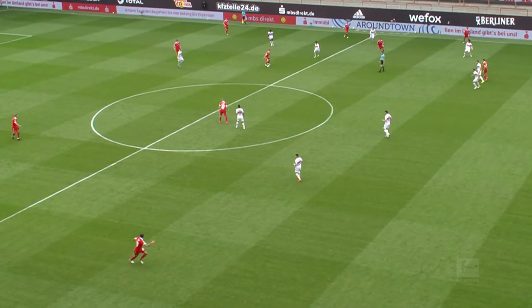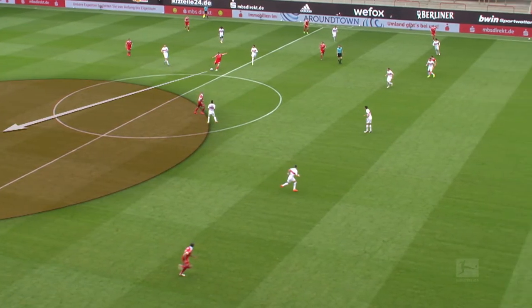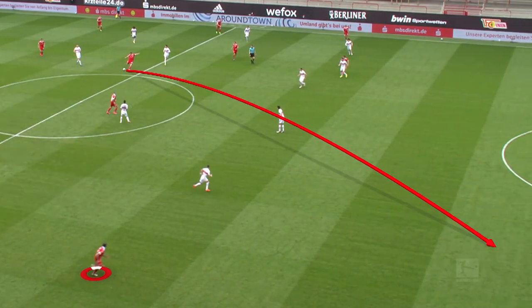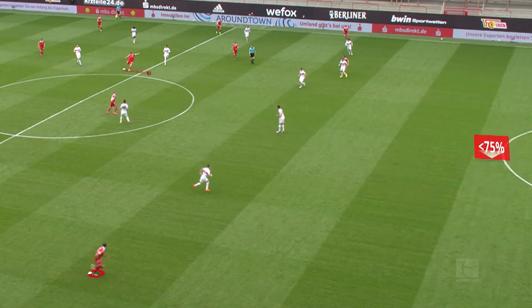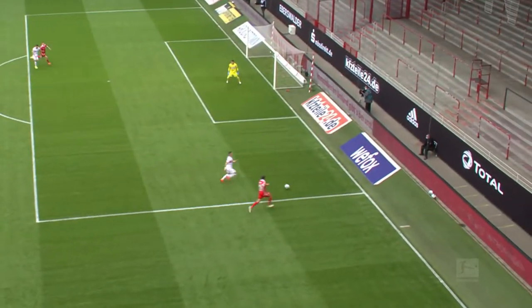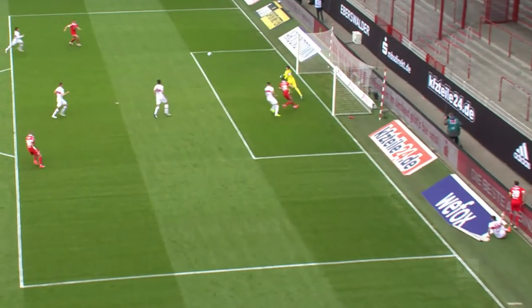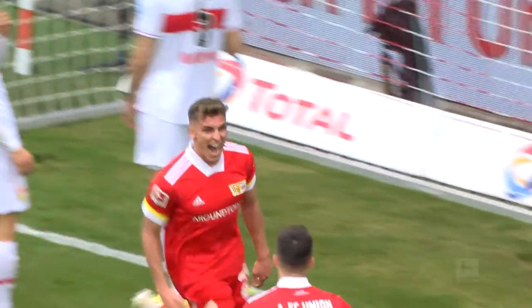The passing profile also deciphers what's a supposedly easier pass and what's a more difficult pass, and does so by calculating their expected success rates. Passes with a success probability of under 75% are categorized as difficult. The calculation includes the length of the pass and the number of opposition players it has to beat.